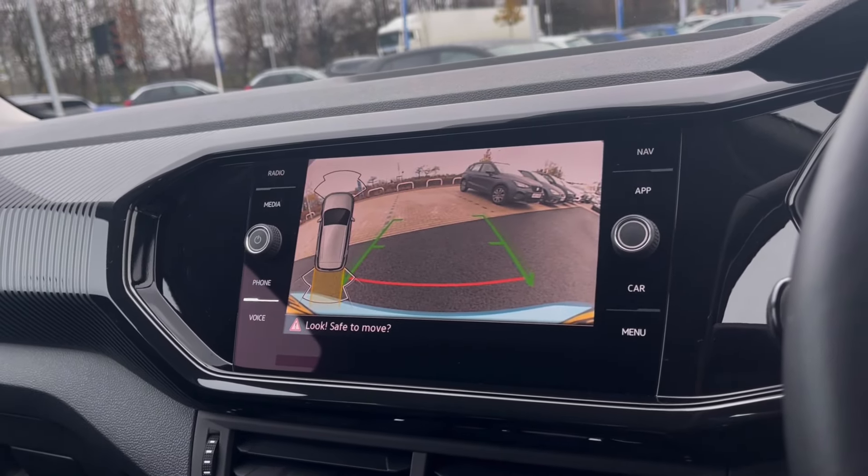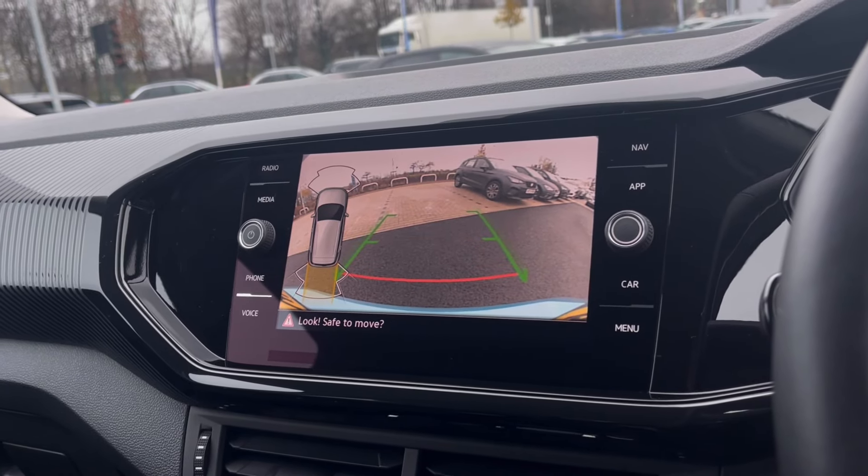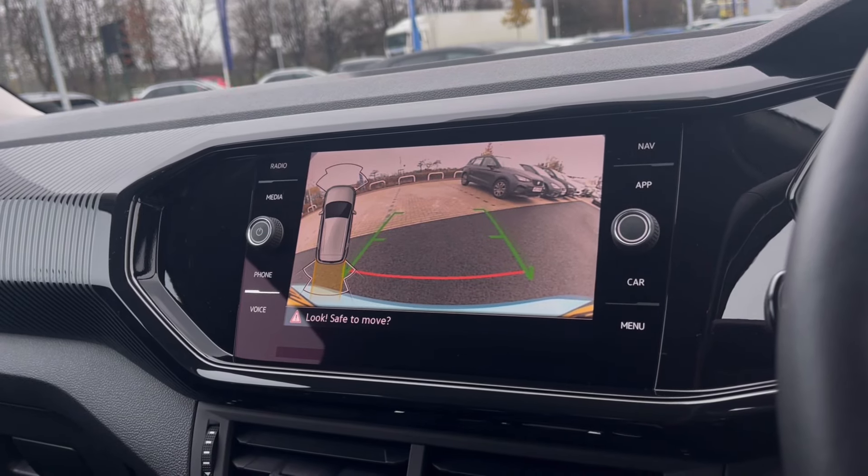With this stunning car you also get Park Pilot, giving you confidence while driving in those tight spaces, as the sensors and cameras ensure safety — especially when moving out of busy places like shopping centres where parking can be really tight.